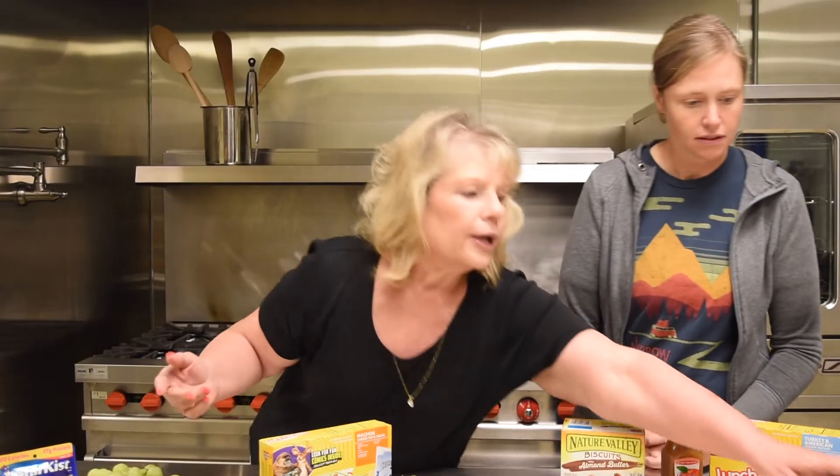Hard boiled eggs, deviled eggs — a lot of things come now in really lunch-friendly form. Peanut butter, slice an apple — apple and peanut butter is a great option.